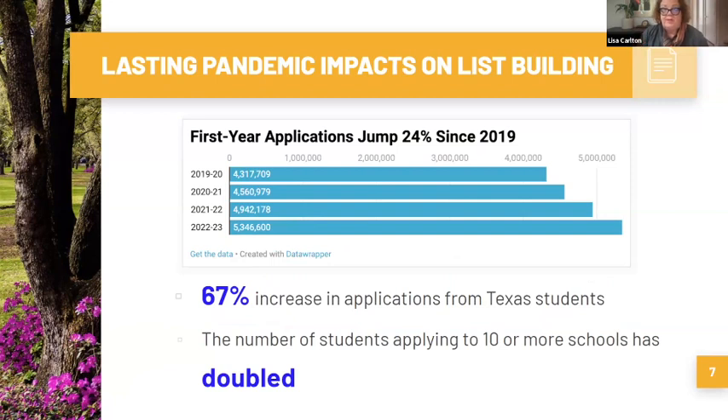College applications have been increasing at a very high rate, and we're already seeing with early data this year that trend is continuing. On list building, it means you need to go broader — which is actually a wonderful opportunity for students, because as a society we've gotten very fixated on a very small number of colleges, yet we have thousands of wonderful colleges in this country.